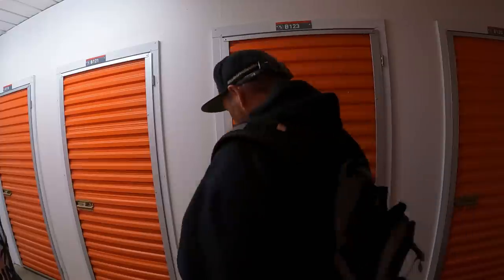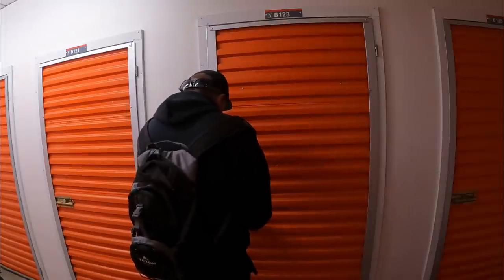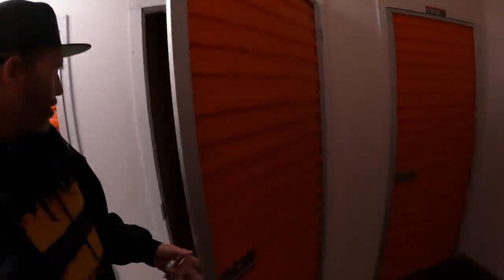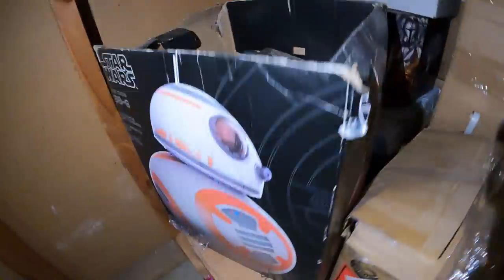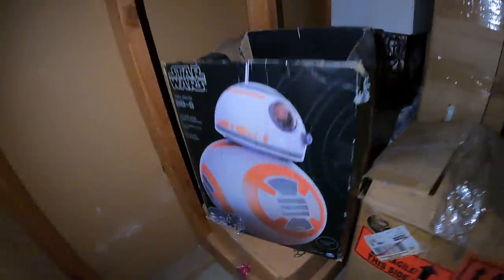I'm going to show you why I bought this one right now - there's one specific reason only. And here we are - why did we buy this? It's in there! That's why we bought this storage unit right here. The first thing we saw was this interactive droid. This is what $400 bucks in the store, right?